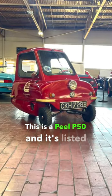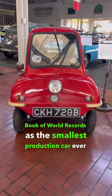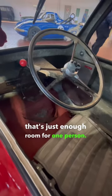This is a Peel P50, and it's listed in the Guinness Book of World Records as the smallest production car ever made. The P50 comes in at just 54 inches long and 39 inches wide. Of course, that's just enough room for one person.